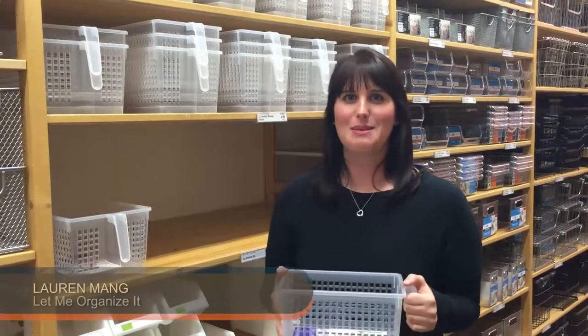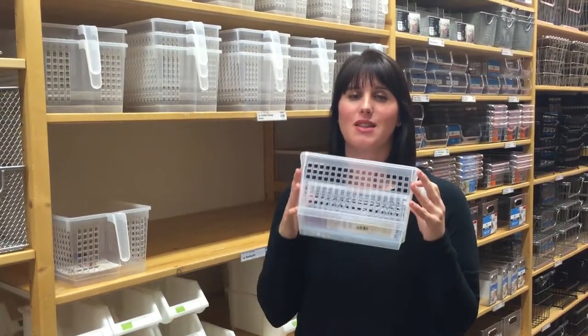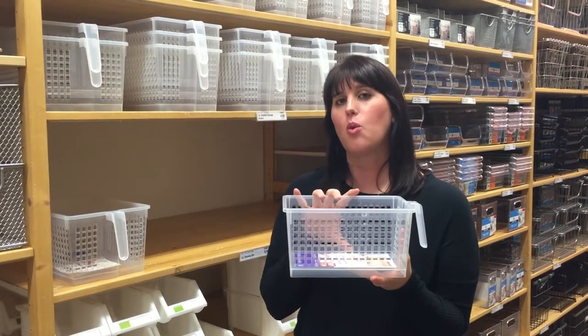Hi, I'm Lauren Mang with Let Me Organize It, back at the Container Store to share with you another one of my favorite organizational tools, the handle storage basket. It comes in small and also large, and it also comes in clear and a white basket.